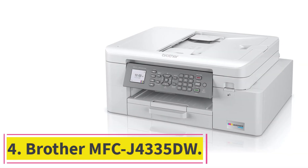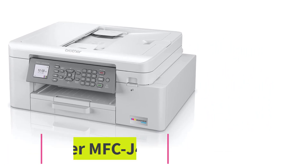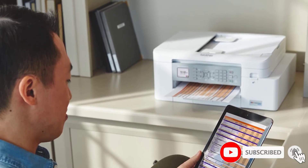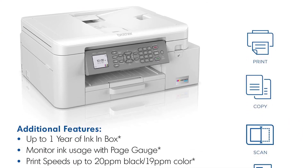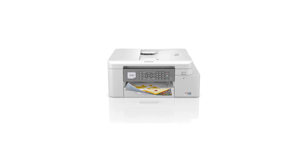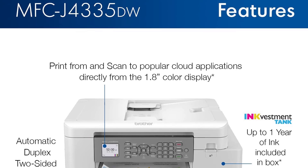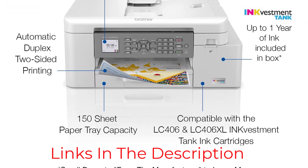At number 4: the Brother MFCJ4335DW. A more modest mid-range model might be a better choice if you're looking for a printer for home use. We recommend the Brother MFCJ4335DW, one of the best wireless printers for home use we've tested. You can print thousands of pages before its cartridges run out of ink, reducing the frequency you need to replace them. You can always go for XL cartridges that'll last longer, which might be cheaper in the long run and more environmentally friendly.